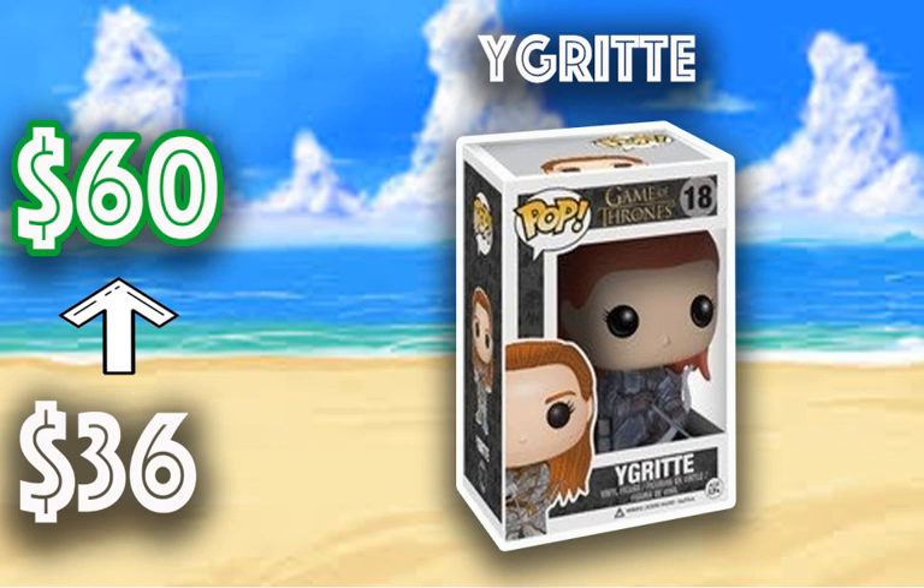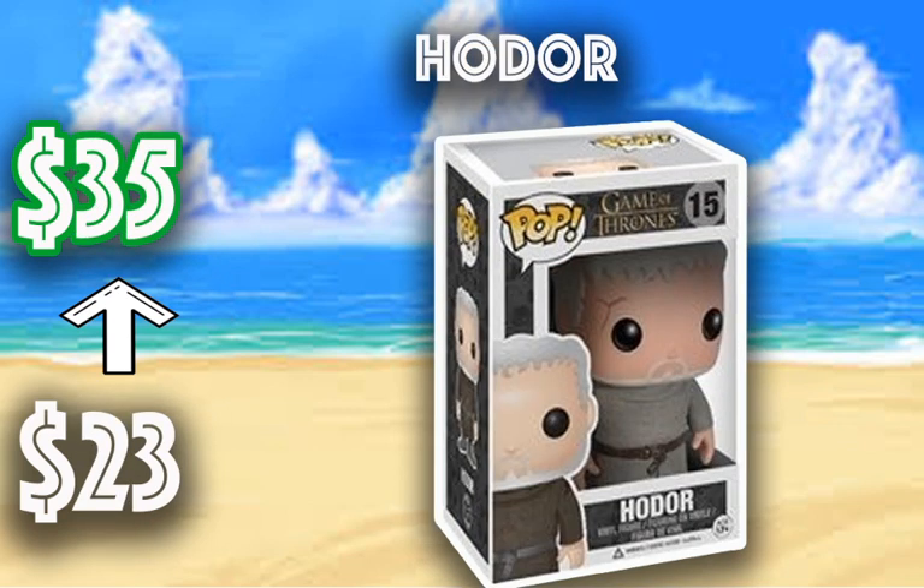Then we have the Ygritte Pop from Game of Thrones, gone from $36 to $60. This is one of my favorite pieces from the Game of Thrones line, as well as Jon Snow. I don't know the name of the actress of Ygritte, but she and Jon Snow in real life have married — which is kind of cool. Next we have Hodor, also from Game of Thrones, gone from $23 to $35. This character goes around saying 'Hodor' most of the time — it's an interesting pop.